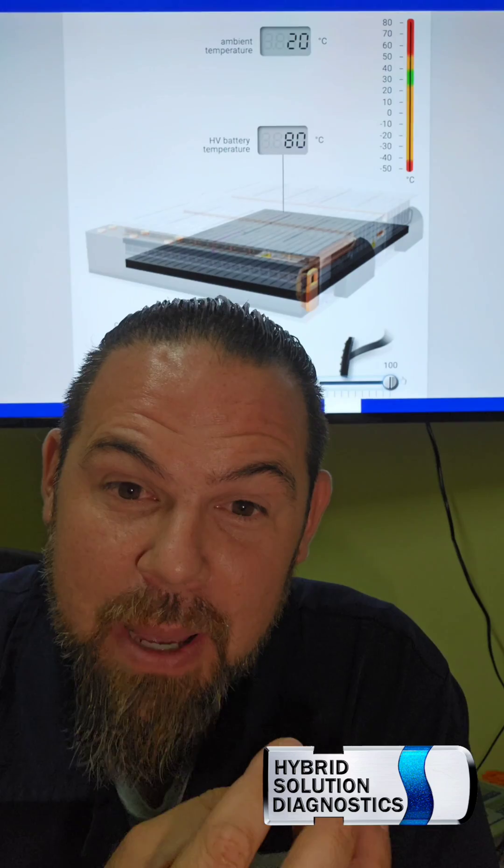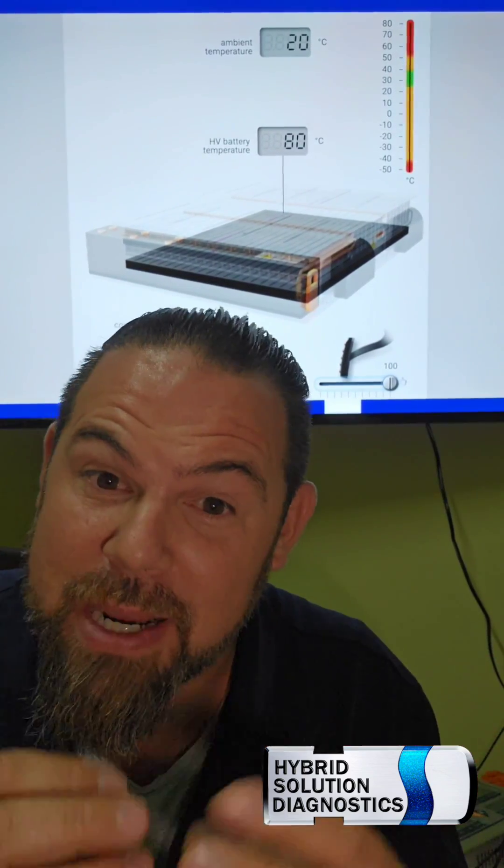The problem is that lithium-ion batteries are very unstable. They're flammable — they're actually explosive. That is the real problem.